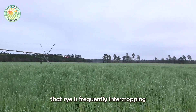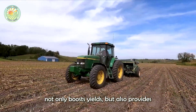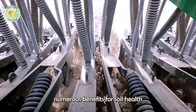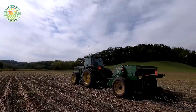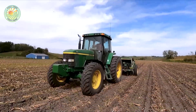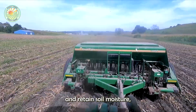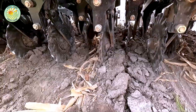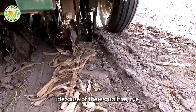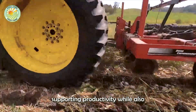Rye is frequently intercropped with other grains such as corn, wheat, oats, and barley. This intercropping method not only boosts yields but also provides numerous benefits for soil health and the overall agricultural ecosystem. With its deep root system, rye helps to loosen compacted soil, improve water infiltration, and retain soil moisture, allowing for more stable crop growth even under dry conditions. Because of these qualities, rye is an excellent choice for sustainable farming practices, supporting productivity while also protecting the environment.